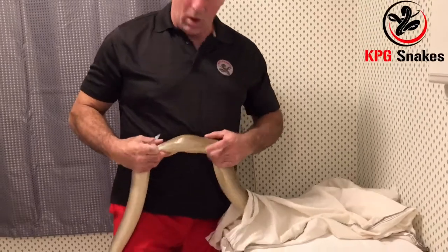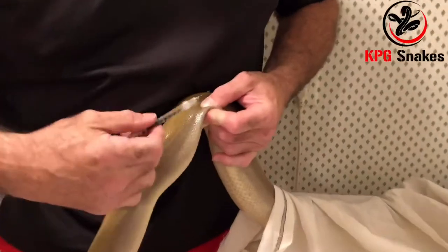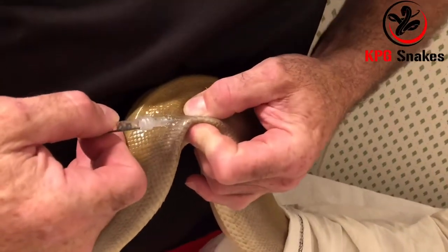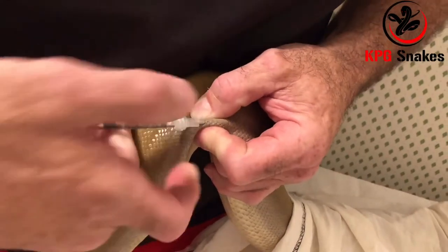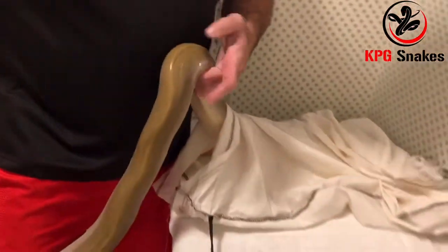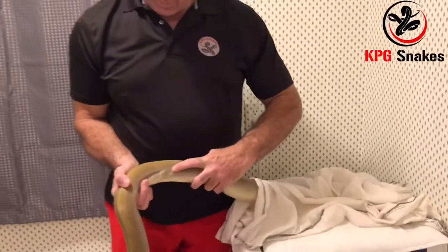So what I do is I go right between the scales and just go right in under his skin and inject it. He doesn't love it, but you can see it went in right — you can see the little bump right there.